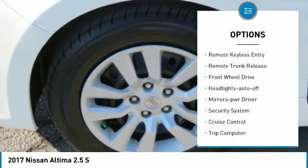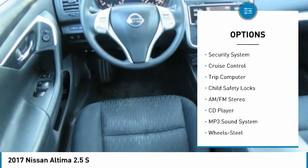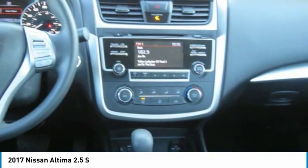Here are some of this vehicle's great options: traction control, remote keyless entry, remote trunk release, FWD, headlights auto-off, mirror memory, security system, cruise control, trip computer, and child safety locks.